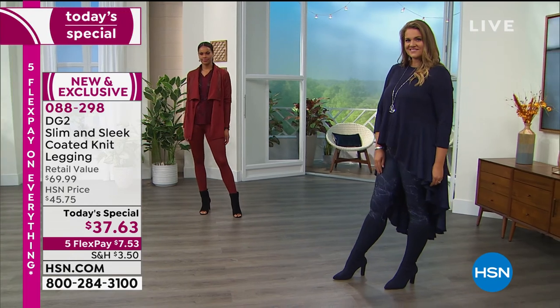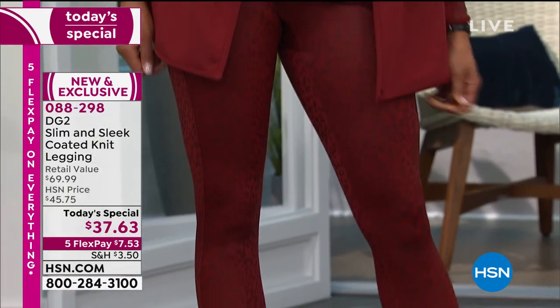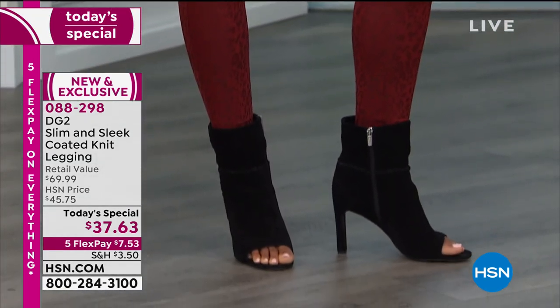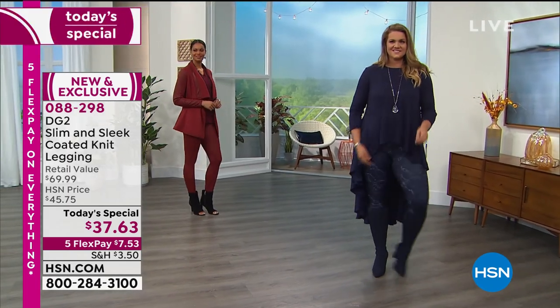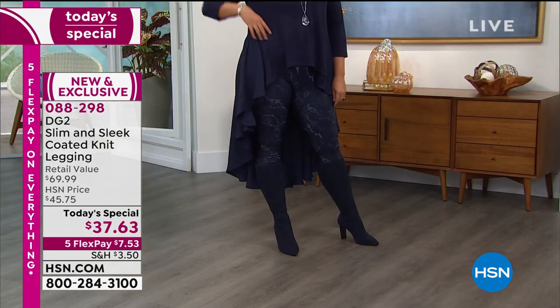Happy Saturday. Nearly 31,000 pairs of leggings sold just since midnight tonight. $37.63 for these very special leggings. We're saying you could find them in the market for $70 — these are over 50% off of market price.